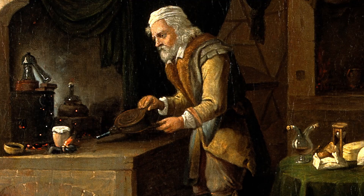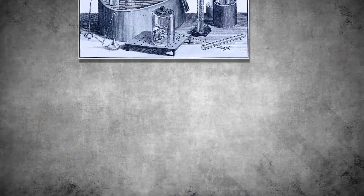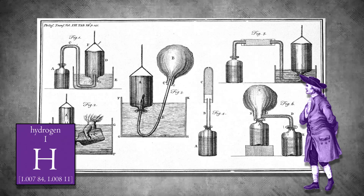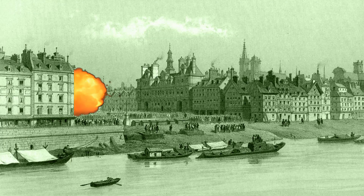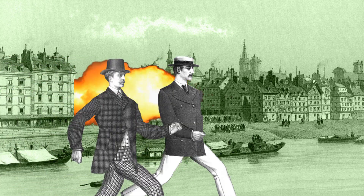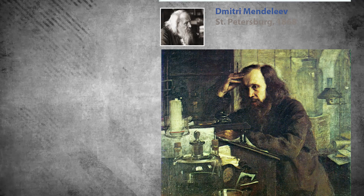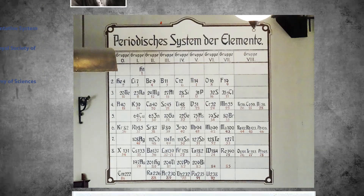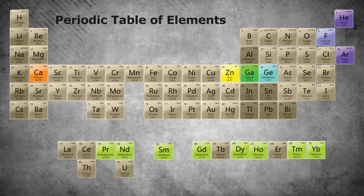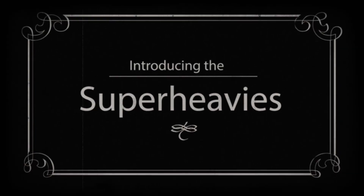Back in the day, people thought there were just three or four elements, like earth, air, and water. Then we realized that no, they're in the earth, air, and water, and there are a lot of them. And so we went about discovering them, some of them on purpose and some of them basically by accident. Then a Russian guy named Mendeleev organizes them into a convenient periodic chart that everyone likes and hangs in chemistry labs around the world. We find some more until there aren't any more to find, at least not in nature. And that's when we got started on the superheavies.